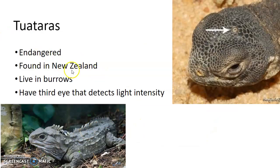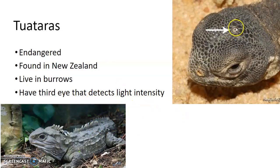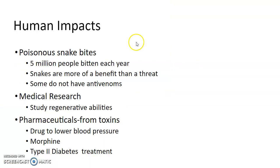Tuataras are endangered and only found in New Zealand — you may have never seen these before. They live in burrows and have a third eye that detects light intensity — just a little spot with sensory tissue there that detects light.